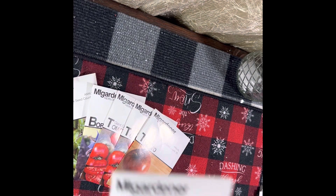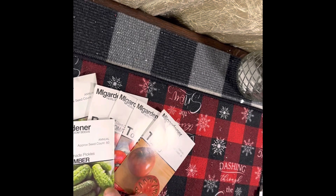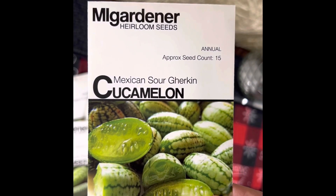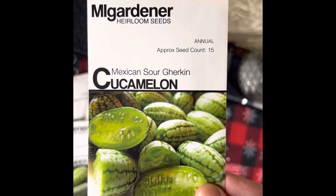And the homemade pickles cucumber — that's a 50-seed count. I also got the Mexican sour gherkin cucumber, and that's a 15-seed count.